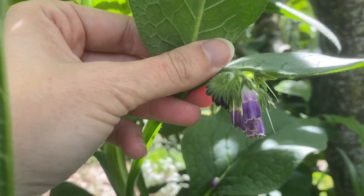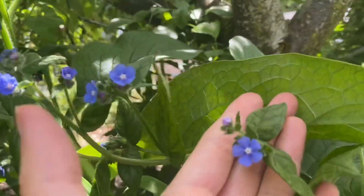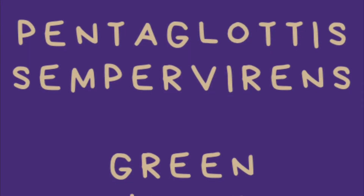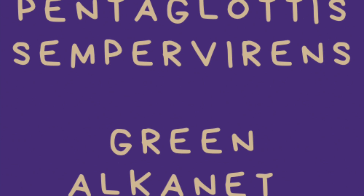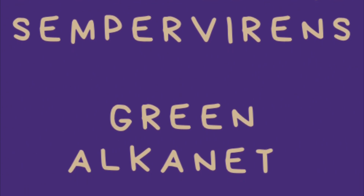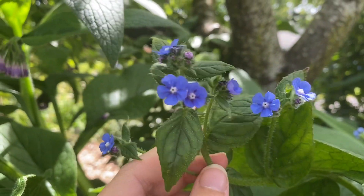And they hang down in a bell shape. Some comfrey aficionados call this Pentaglottis sempervirens — green alkanet. The flowers look very much like forget-me-not flowers.